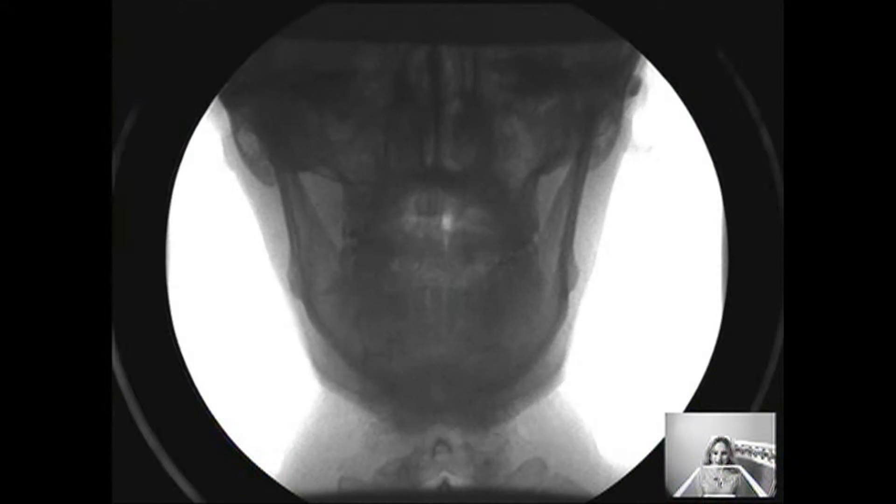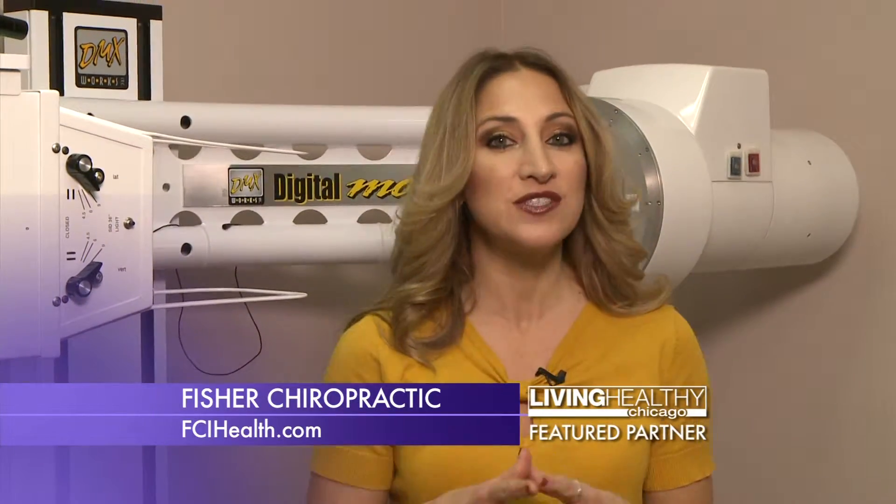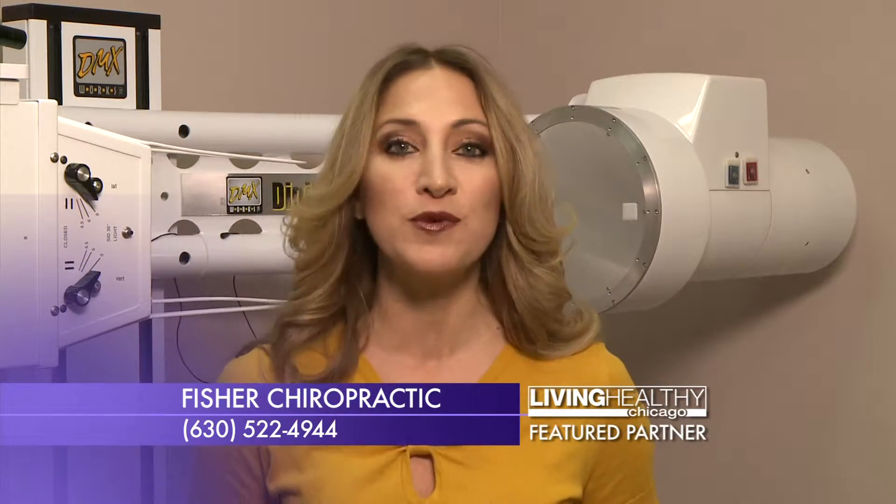For over a hundred years, X-rays have allowed doctors to see what's happening inside our body. Now Fischer Chiropractic is using that old technology in a new way, and it's giving them a brand new perspective.